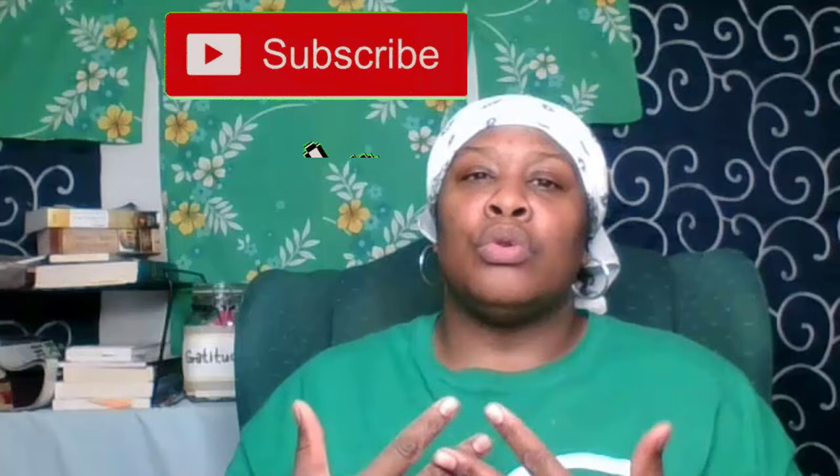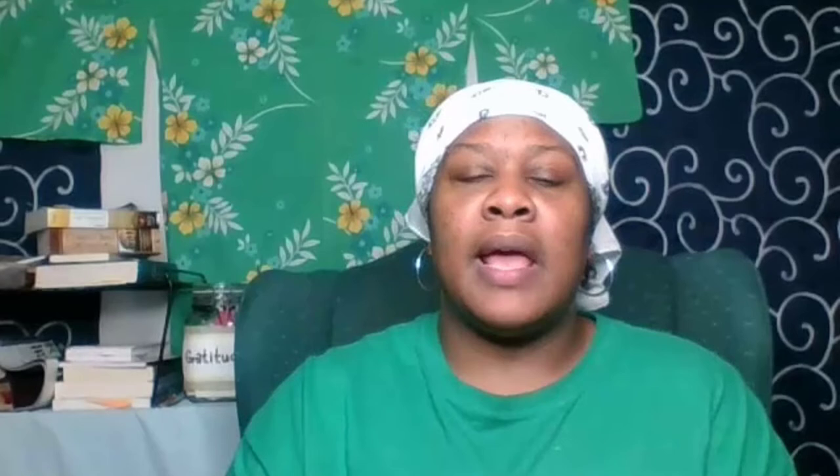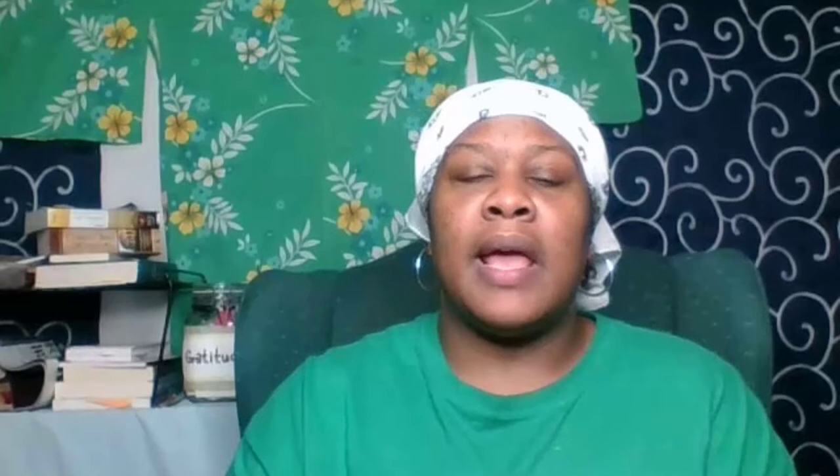A quick Google search will probably give you results on what to do at home with kids. Depending on what your search history is, you may get different things than I have got, but I would like to share with you some of the items that I have found to pass the time during this very critical time of social distancing and self-quarantine. We're all trying our best to stay healthy, and here are some of the ideas that I have come up with.